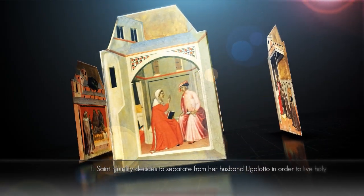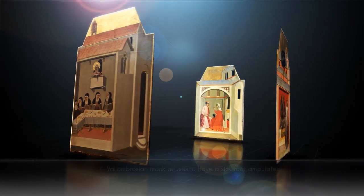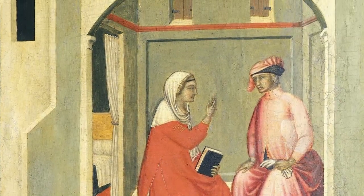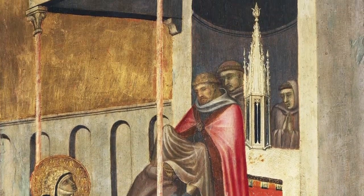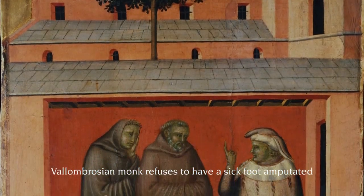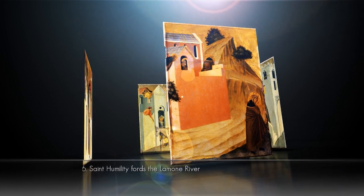It is a sort of comic strip, allowing the faithful to familiarize themselves with the lives of saints. It was not necessary to know how to read. Anyone could approach and observe all the little stories and discover a little bit of his or her life in the painted scenes.